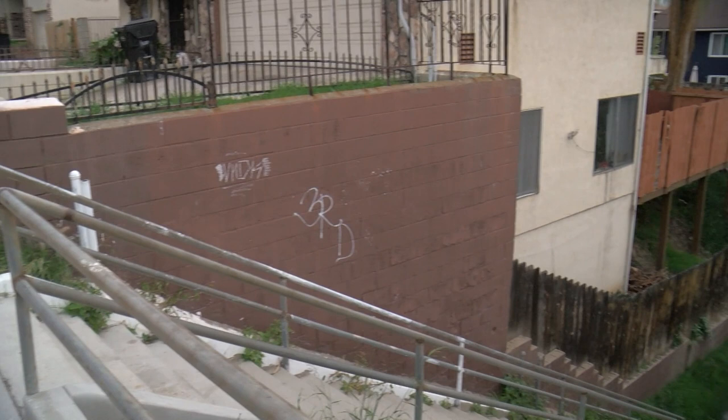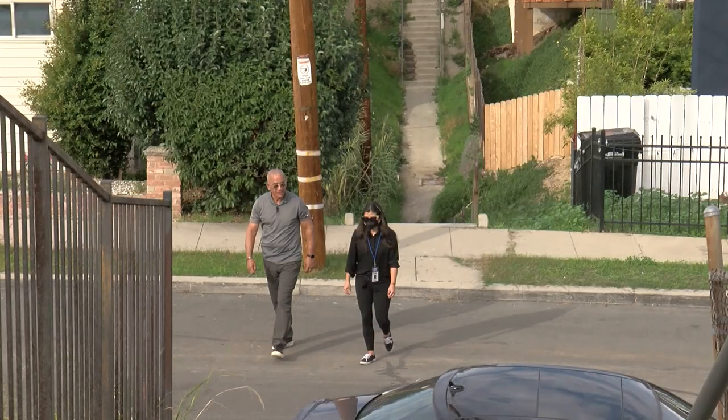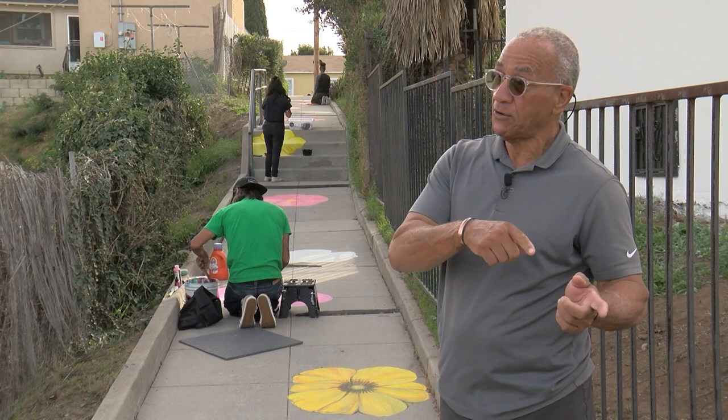How the stairs came to be, and their purpose, are a bit of a mystery to local residents. They've been a part of Barry Pollard's life since he was a kid. 'I personally remember using the stairs walking from my home to Morris High School, and that was back in the 70s.'